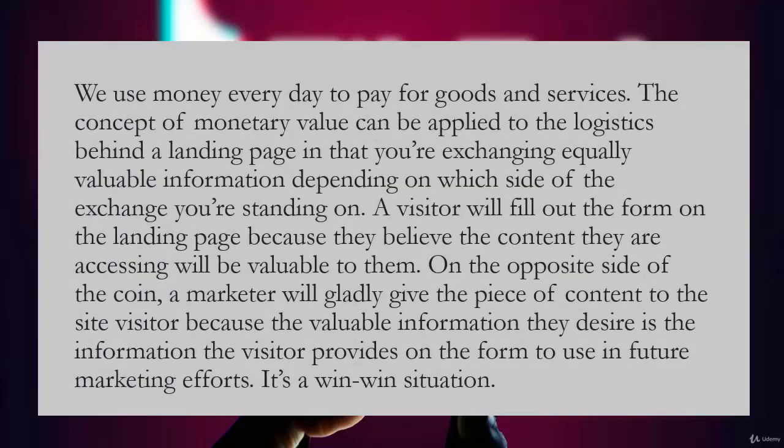Now let's talk about how landing pages work. We use money every day to pay for goods and services. The concept of monetary value can be applied to landing pages — you're exchanging equally valuable information depending on which side of the exchange you're standing on. A visitor will fill out the form because they believe the content they're accessing will be valuable to them. On the other side, a marketer will gladly give the content because the visitor's information can be used in future marketing efforts.